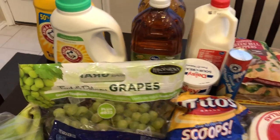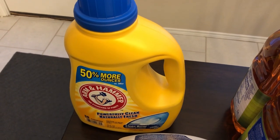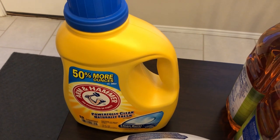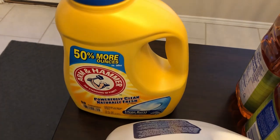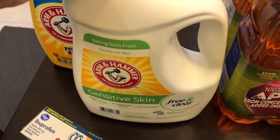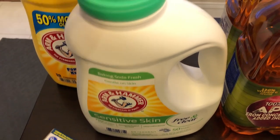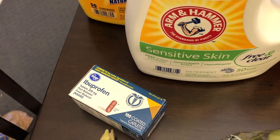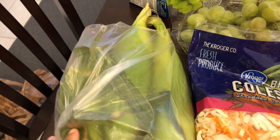I grabbed two bottles of Arm & Hammer laundry soap with a digital coupon — these were $2.49 each. I got the Clean Burst and the Free & Clear for Harrison, who is our seven-month-old baby. I needed some ibuprofen, and Howard wanted some corn — these were six for two bucks.